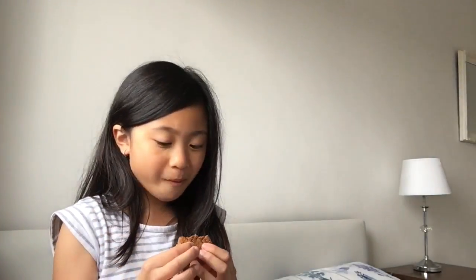These are kind of like Oreos. This is really good — it's a chocolate cookie and then inside is like a chocolate cream filling. It's really good, you should try it.